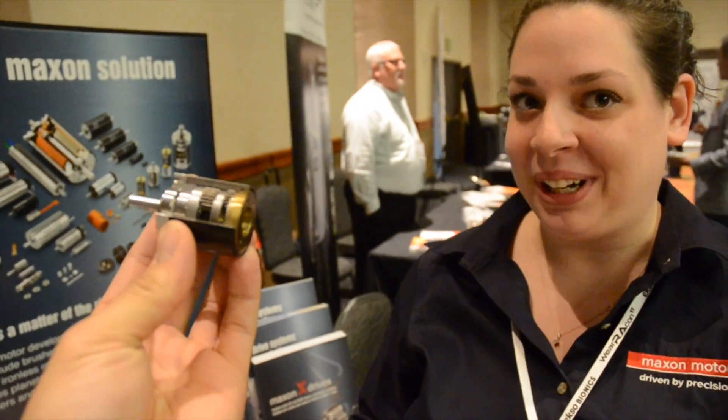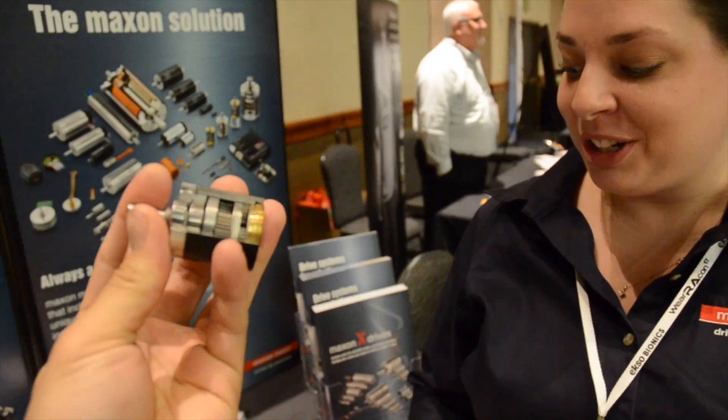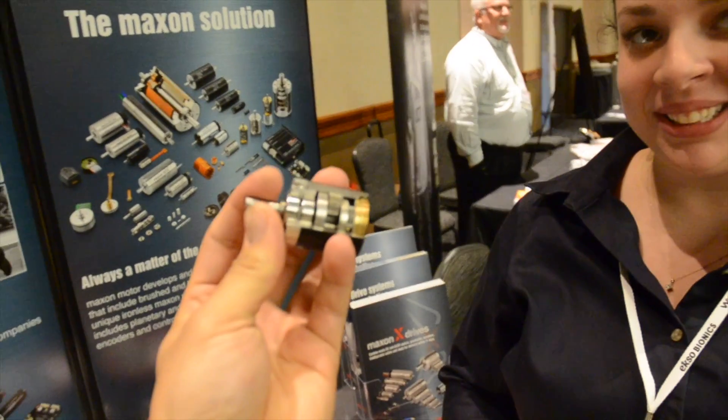We typically stay about 500 watts or less. Our largest motor is about 50 millimeters in diameter, a brushed motor. And for brushes, it's a nightmare.